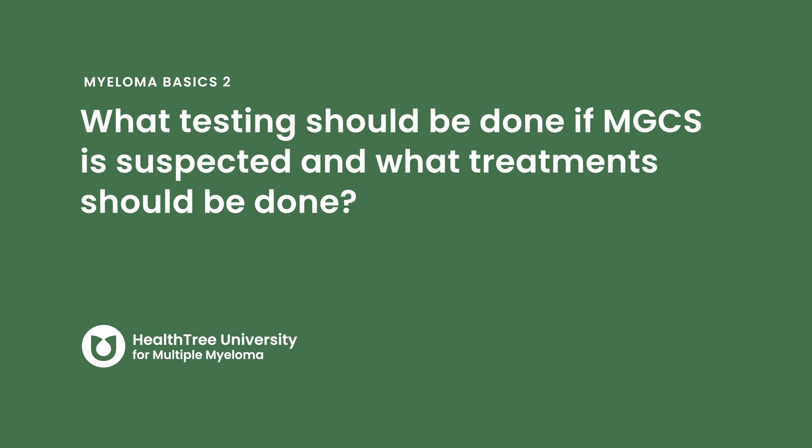It's like being a detective when you want to catch them, because there are a lot of different kinds of diseases where the M protein is associated with a certain condition. What testing should be done if monoclonal gammopathy of clinical significance is suspected, and what treatments should be done?